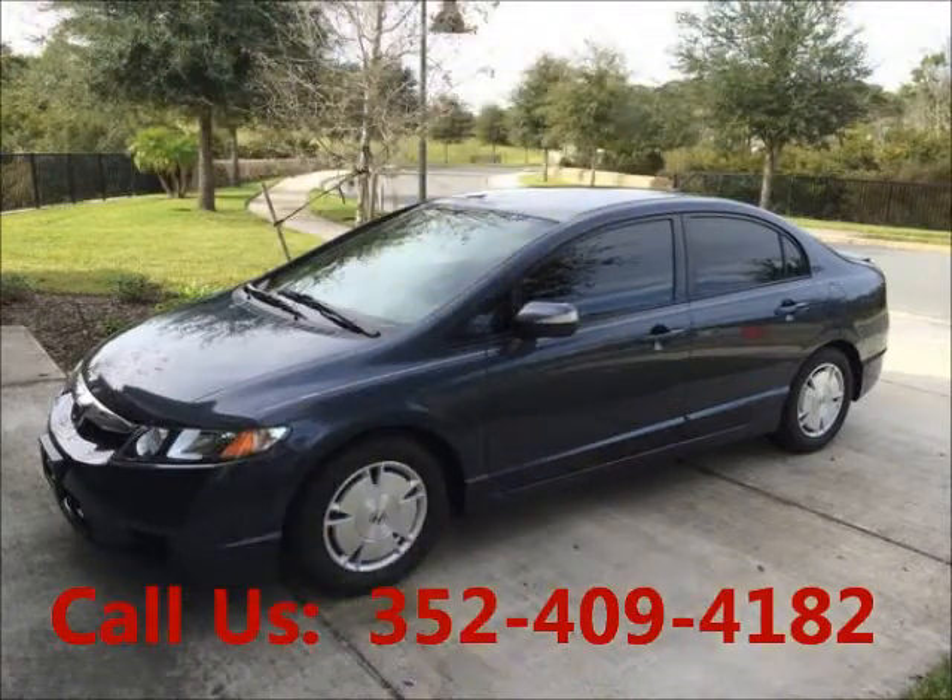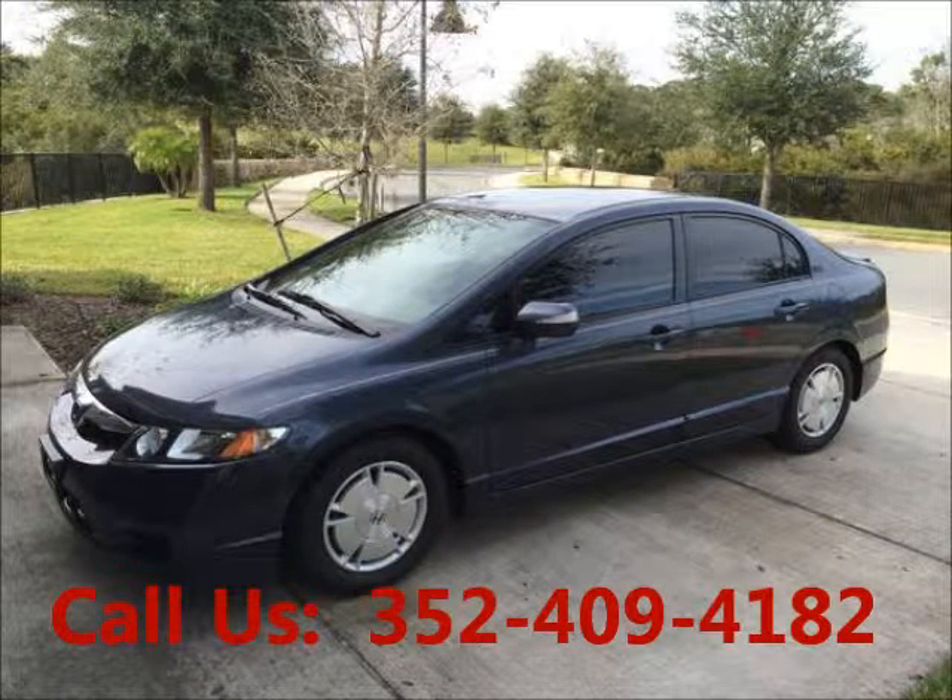Welcome to United Car Exchange. 2009 Honda Civic, exterior color blue, interior color gray. Body style hybrid, four-door.